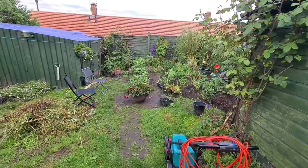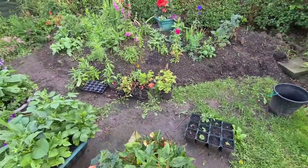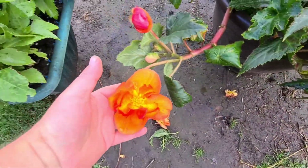My lawn mower, and yeah these are my pots, potted up. These are my begonias - they're starting to look really nice now, just see the flowers starting to appear.